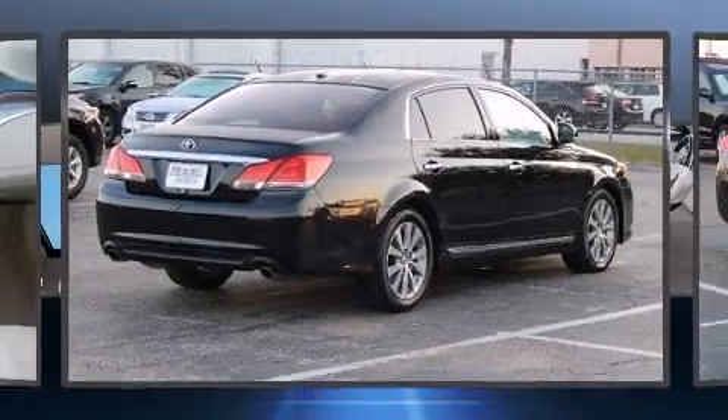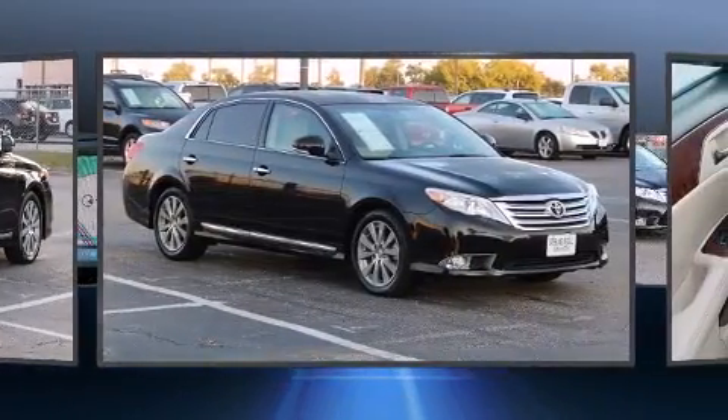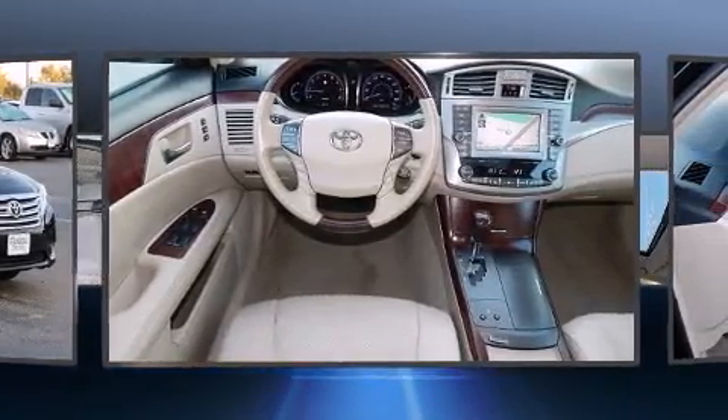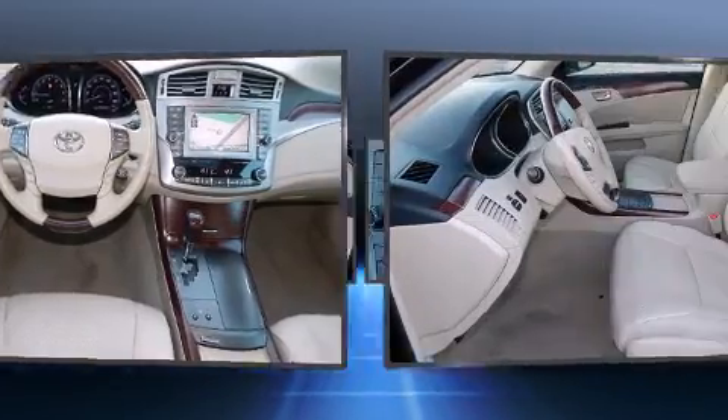Here's a great deal on a 2011 Toyota Avalon. With just over 45,000 miles on the odometer, this four-door sedan prioritizes comfort, safety, and convenience. It features a front-wheel drive platform, an automatic transmission, and a 3.5-liter six-cylinder engine.